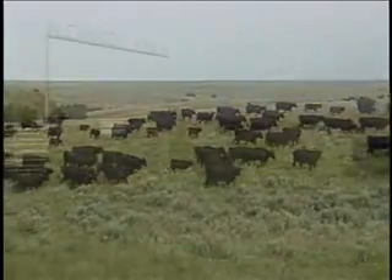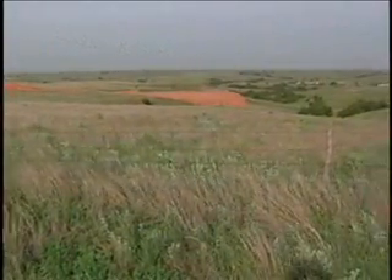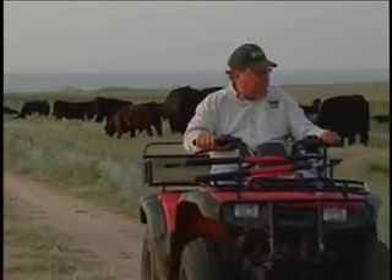Nearly 7,000 acres make up the Alexander Ranch, located in the Red Hills of South Central Kansas. Here, cattle thrive on the grass, nurtured with expert care by Ted Alexander, who has an unusual way of describing his operation.